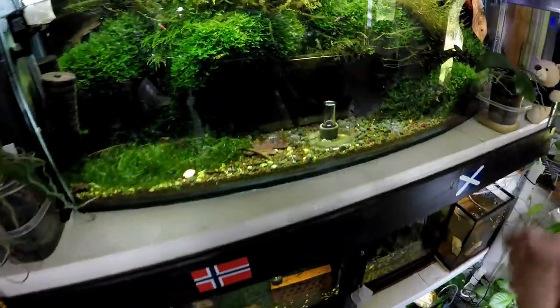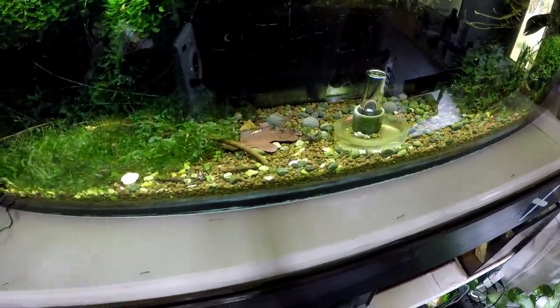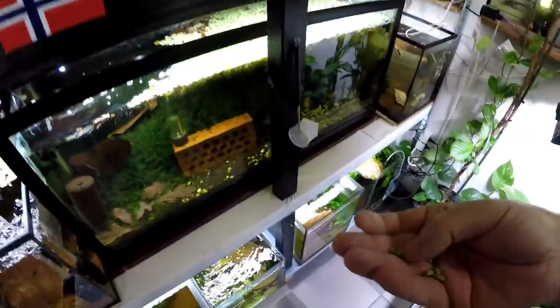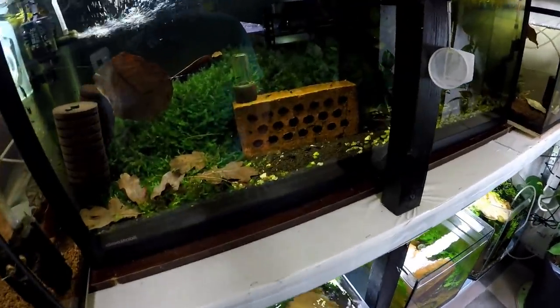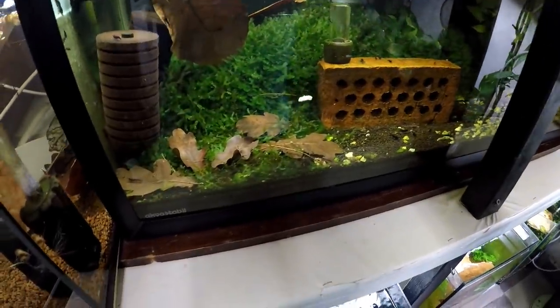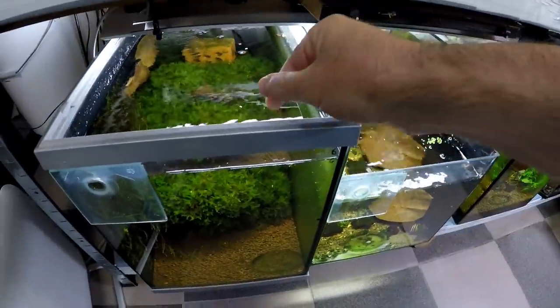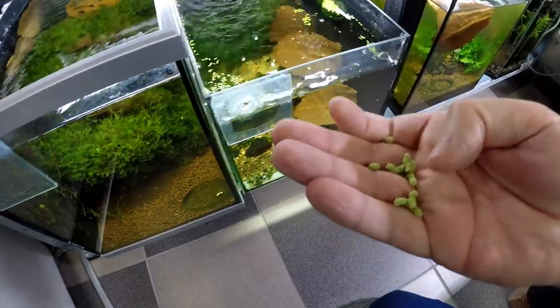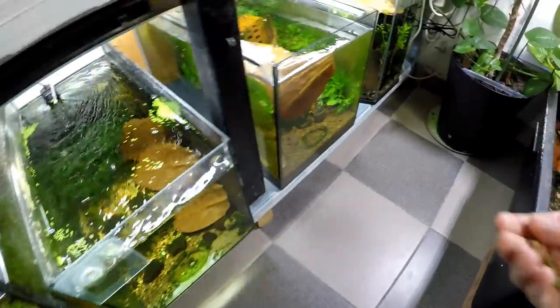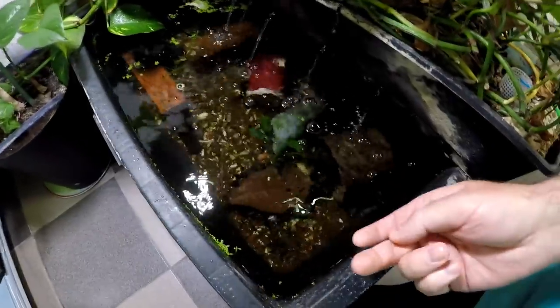My back has been mega, mega painful this week, so it's actually stopping me doing a lot of stuff. I've been trying to walk more and more, and once I get going with the walking I seem to be fine, but then I'm really struggling to do everything else — sitting is such a major pain. I've also been adding lots and lots of extra leaves to all the tanks.